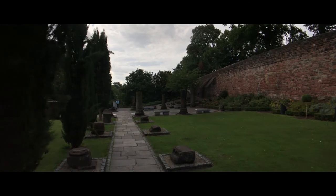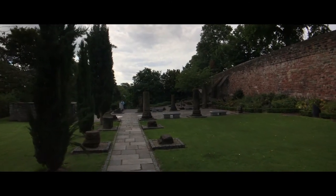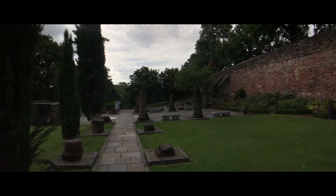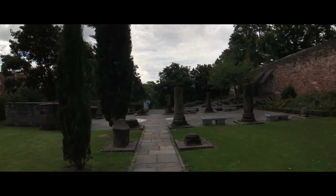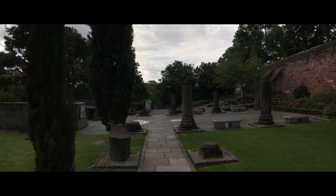These are just some of the ruins that have been found around the city, and they've made a garden from different parts of the Roman structures that were here. This is really pretty cool.